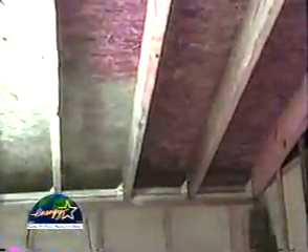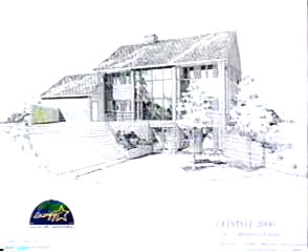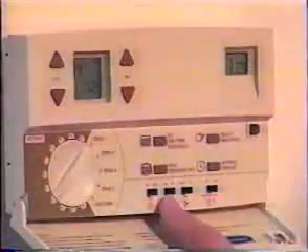Homeowners, contractors, and builders across the country are discovering what thousands of satisfied customers have already known for over ten years. The heat stops here. Introducing Lomit Radiant Barrier Coating, a new approach to an old problem, stopping your home or buildings from being solar heat traps and allowing users to immediately reap the benefits of energy conservation and comfort control.